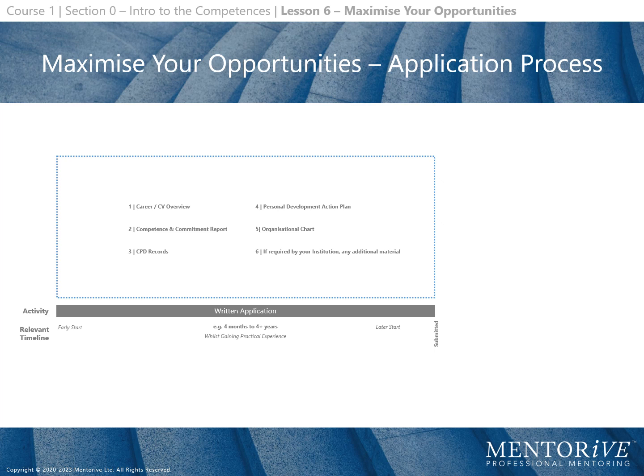After submitting your written report, typically there is 2 to 8 weeks to prepare for your interview. At your interview, you have 20 minutes for introductions and presentations, followed by 40 minutes for questions and answers.